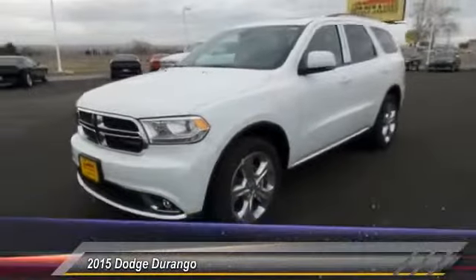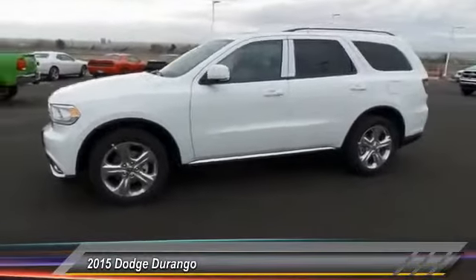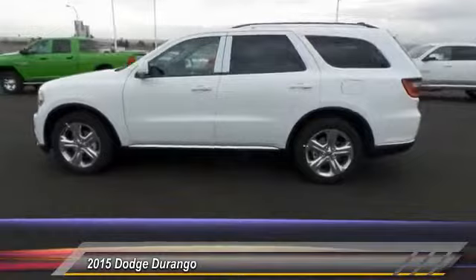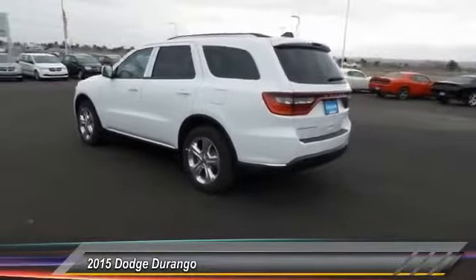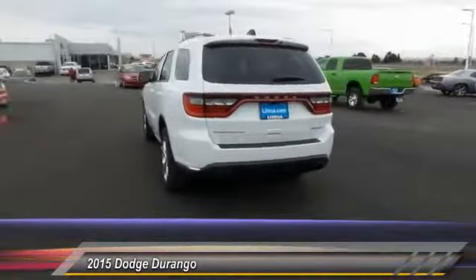The 2015 Durango. The Durango allows you and your family to travel in style and comfort while towing your camper or boat. It offers more interior room and towing capability than most midsize SUVs and has an available third row of seating. Underneath are sturdy body-on-frame mechanicals and the option for a powerful V8 engine.